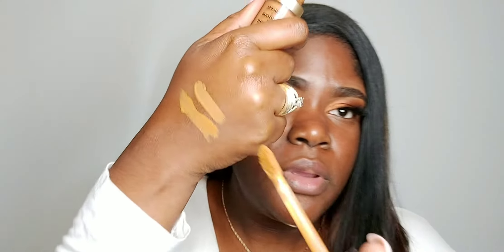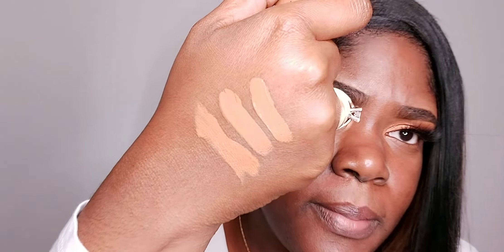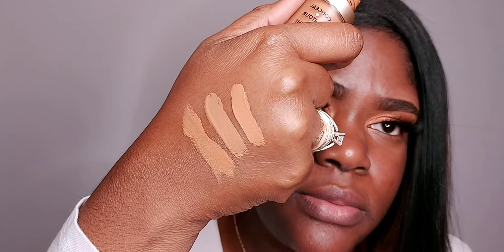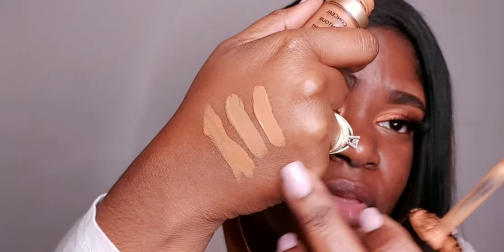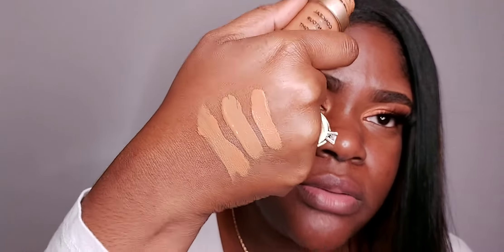The next one we're going to go for is the Too Faced Born This Way multi-use sculpting concealer, and I am in the color Maple — that's my highlighting color for that particular one. So I'm just going to swatch that here. These are all three definitely different colors, but I can certainly highlight with all of those.